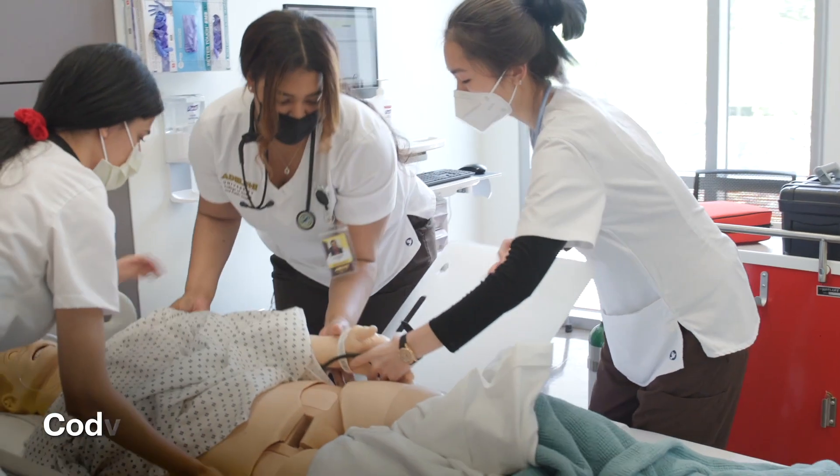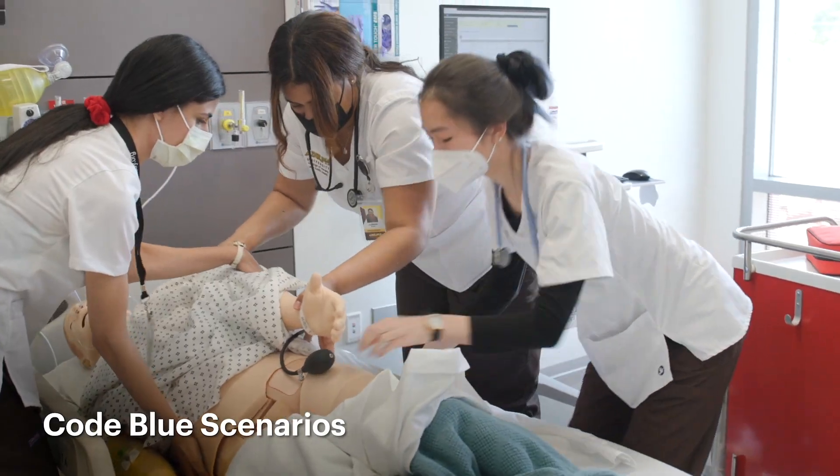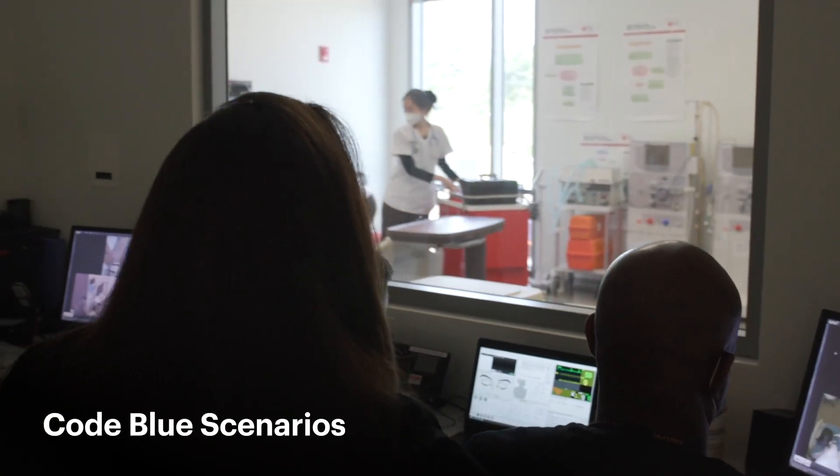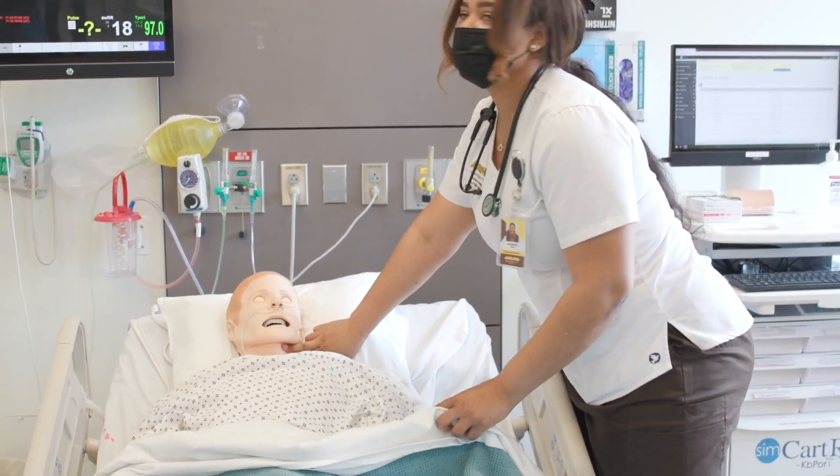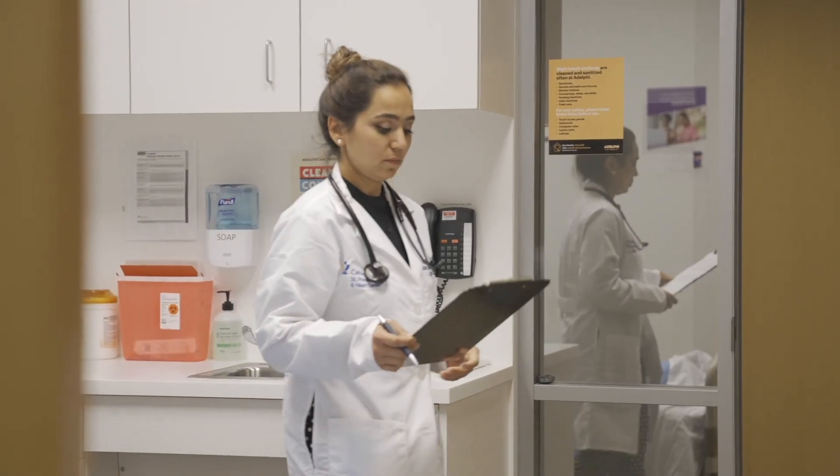They can run scenarios like a code blue and we learn to adapt to those situations. They can change the patient's vital signs and we learn how we would respond to that. It's a really great learning environment, especially before going into the clinical setting and working with real patients — it's really good to have this experience beforehand.